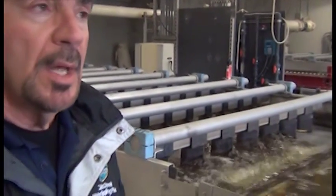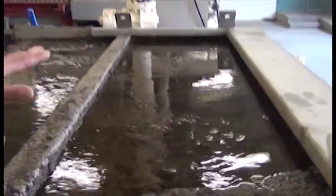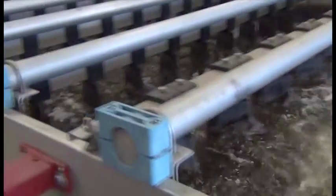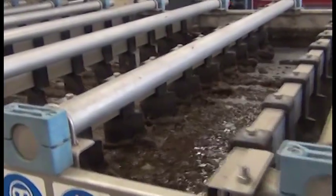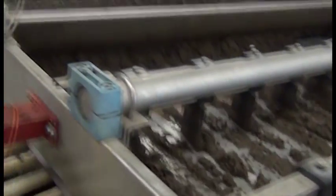Now we're at the Gravity Belt Thickeners. As I was talking about in the flow diagram, when we do population control on the SBRs and get rid of some of those organisms, this is where they come to have some of that water removed. It's coming in at about 3% solids — mostly water. We add a chemical called polymer, which allows the organisms to clump together. You can see them clumping as it runs onto this moving porous belt. The water falls through the belt, and as you come down the belt the material gets drier and drier. The water falls out and goes back to the start of the plant for retreatment. At the end of the belt, the thickened material falls into a hopper and gets pumped through to the digesters.